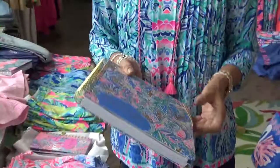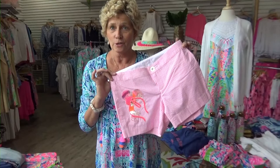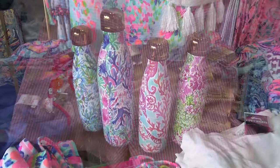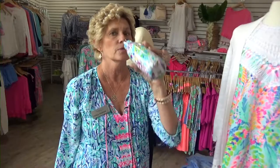They're absolutely gorgeous, they're so much fun — everybody needs a Lilly agenda. We just got these awesome seersucker shorts with the sequins; these are the cutest shorts ever. Just went live on Tuesday are the Lilly Pulitzer Swell bottles — everybody needs a Swell bottle for working out or just to be cool. These are the most awesome Swell bottles, plus they're Lilly Pulitzer.